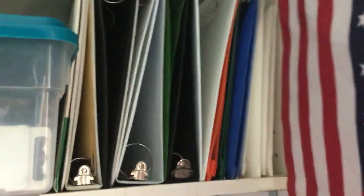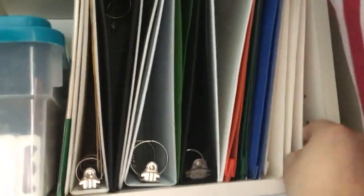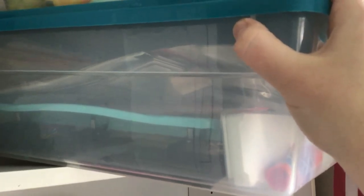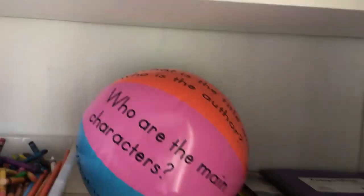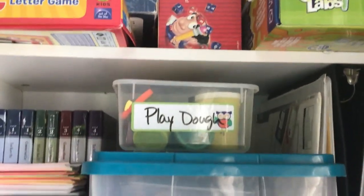And then up here we have extra binders and extra folders. These folders have extra pages from the workbooks that we didn't use. Parent-controlled craft supplies — so this is like paint, stickers (although they are allowed to use stickers, but if they put them down they stick them all over the floor), the hole punch, glue sticks, pencils that need sharpened — things that I don't necessarily want my kids to have at all times. And then also the Play-Doh and our stack of index cards for making flash cards.